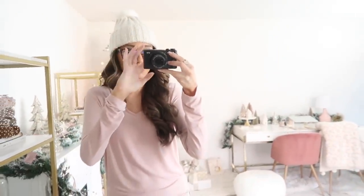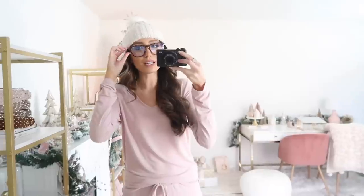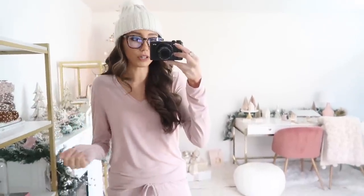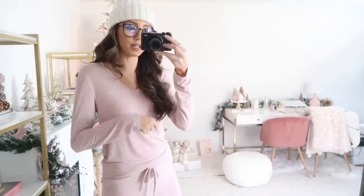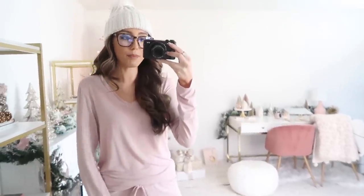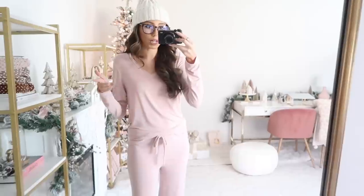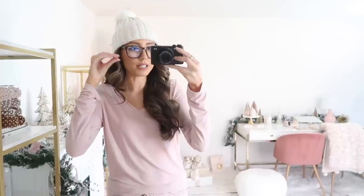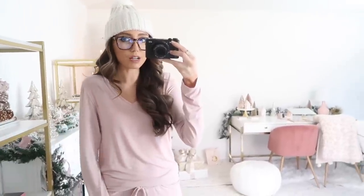I also want to show you guys these blue light glasses that I recently got — I have been loving these. I've been trying to get better about wearing blue light glasses when I'm looking at my phone or laptop. I always try to be good about that because I do spend quite a bit of time on my phone and laptop for work. These have a really nice frame and the quality is incredible, so I definitely recommend them.